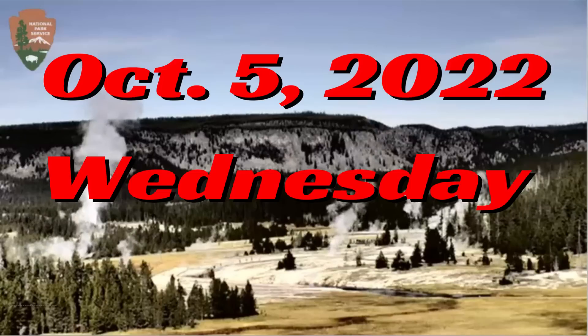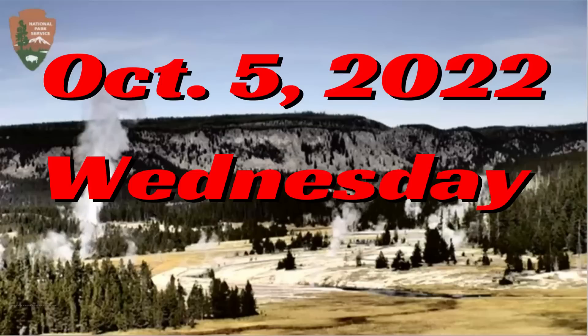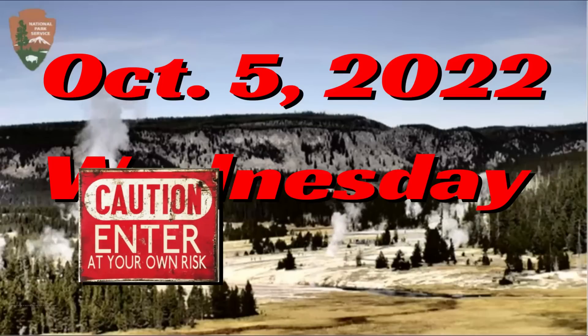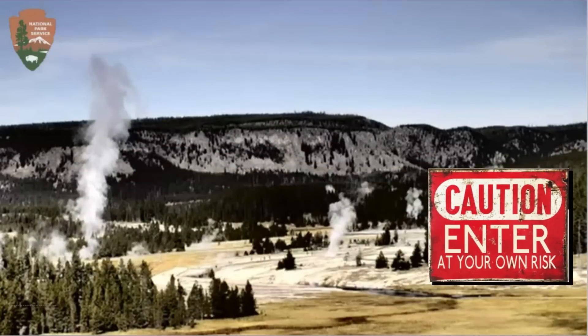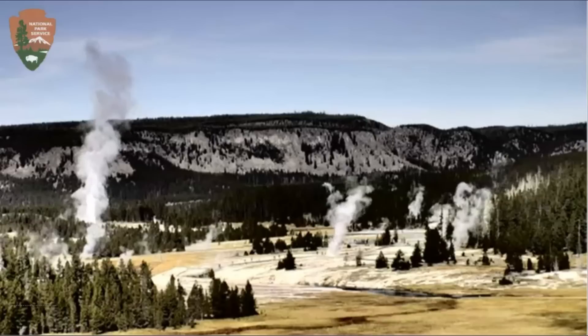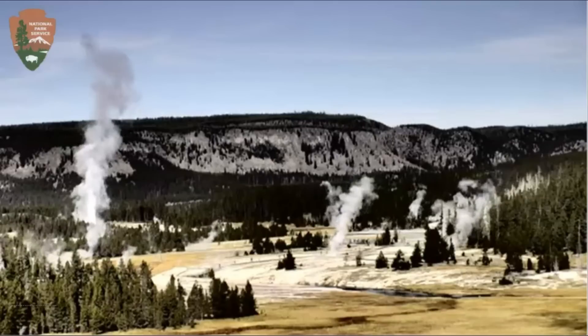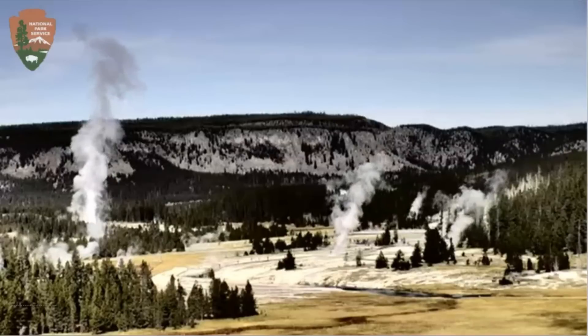Hi, YouTubers. I'm glad you're all here. Thank you very much for joining me. Today is October 5, 2022, and it is Wednesday. It's currently about 38 degrees there at Yellowstone. When I started watching earlier this morning, it was about 24 and they do have snow up on the mountains.